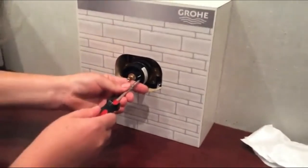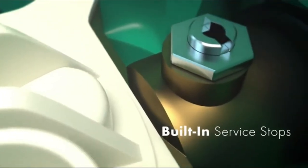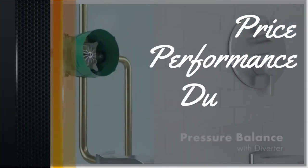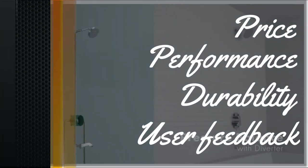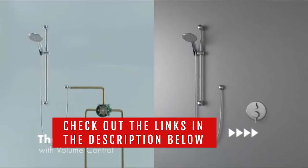So in today's video, we will show you the top 5 best shower valves on the market. This will help you save money in the long run. We made this list based on price, performance, durability, and user feedback. To see more information and the most up-to-date prices, check out the links in the description below.